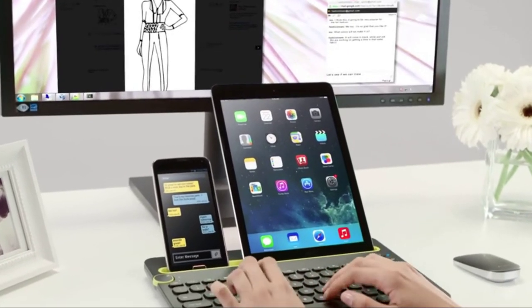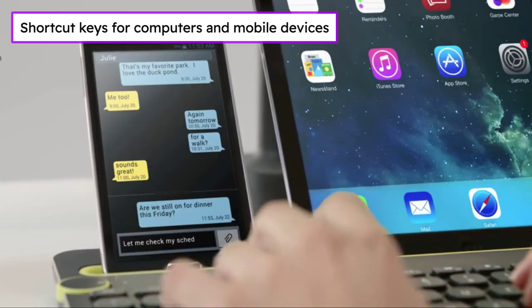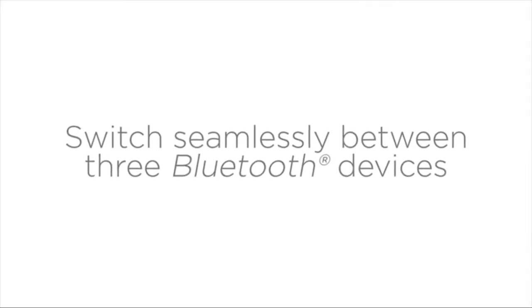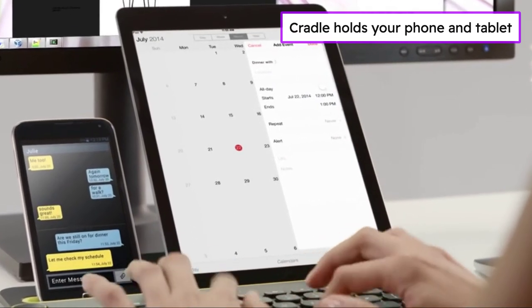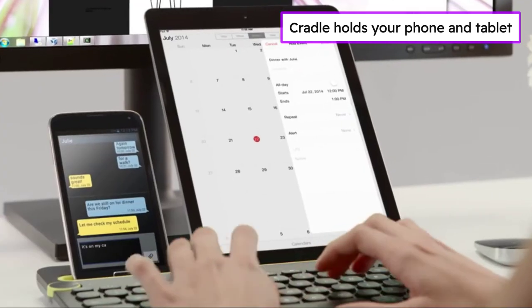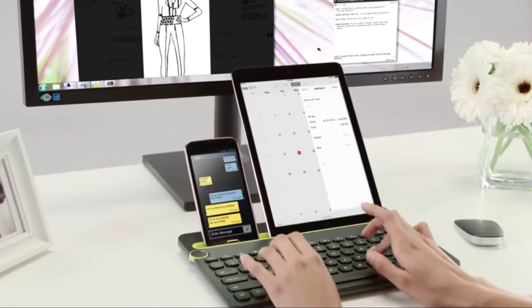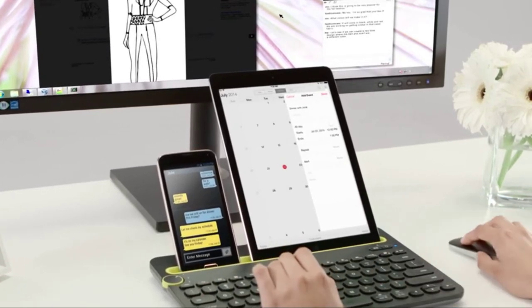You'll find a familiar keyboard layout with shortcut keys for Windows, Mac, or Chrome computers, as well as Android and iOS mobile devices. The integrated cradle holds your phone or tablet at just the right angle for you to read while you type. This portable wireless Bluetooth keyboard comes with two pre-installed batteries which can last up to 24 months, and is also compatible with wired, wireless, or Bluetooth mice.